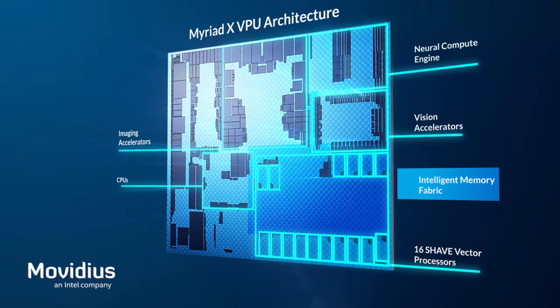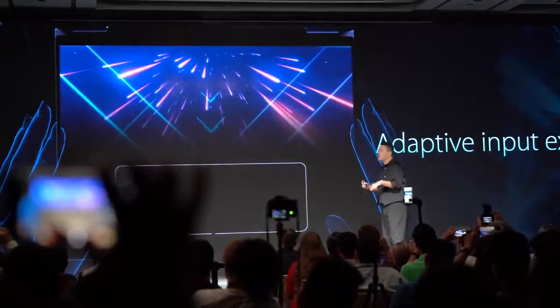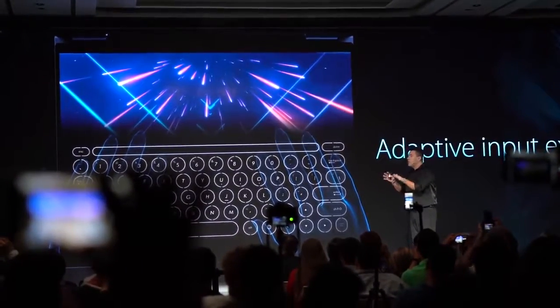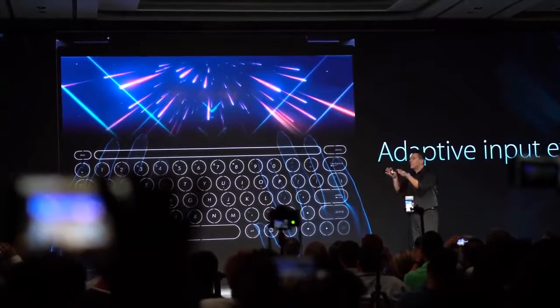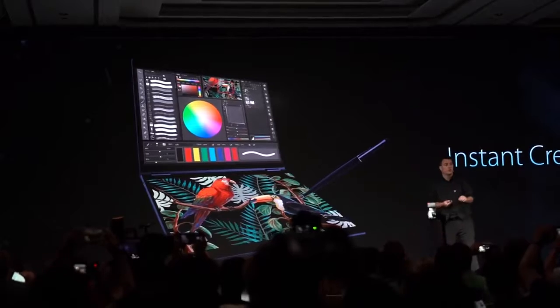You may wonder why artificial intelligence is so important for this project. Well, we're going to explain it right now. Project Precog will utilize Intel's Movidius machine learning technology to detect where a user's hands are in relation to the screens at all times. This technology will also help the virtual keyboard adapt to the user by predicting where fingers will be when typing. It can also detect the proximity of a stylus to know when to switch into drawing mode.